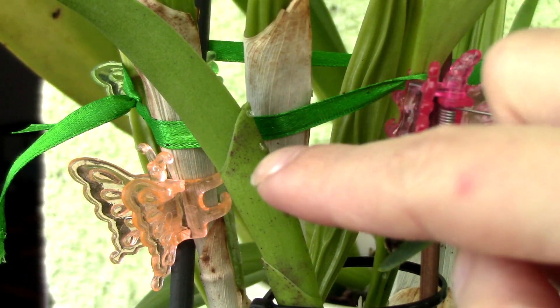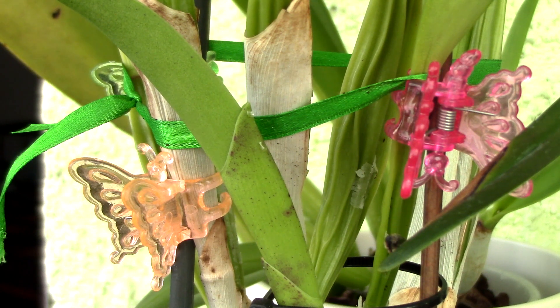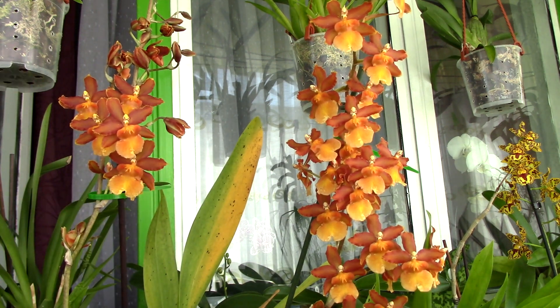So this sap is nothing more than elaborated sap — practically the food of the orchid that travels all through it and feeds it. Now, let's try to answer the question of why the orchid actually exudes it from the leaves and sometimes from the flower spikes.